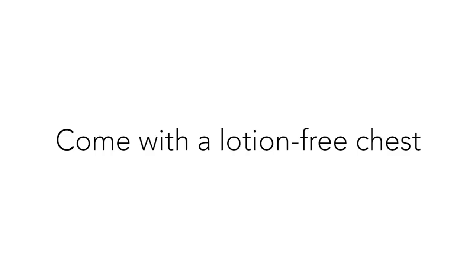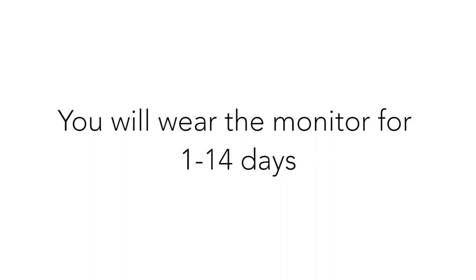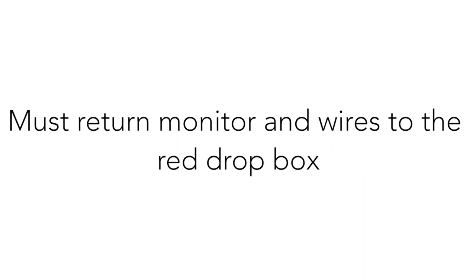In summary, please come to the appointment with a clean, lotion-free chest to ensure that the electrodes will stick while you're wearing the monitor. You will be wearing the monitor for 1 to 14 days, depending on what your doctor has ordered. We ask that you return the Holter as instructed to the red drop box located outside the IM Care office. This drop box is accessible 24 hours a day through the emergency doors of the hospital.